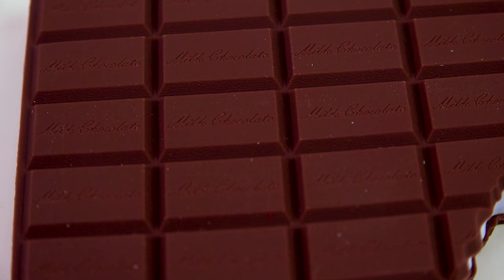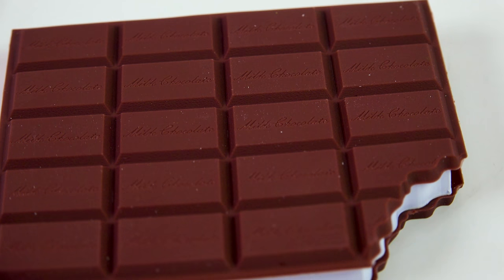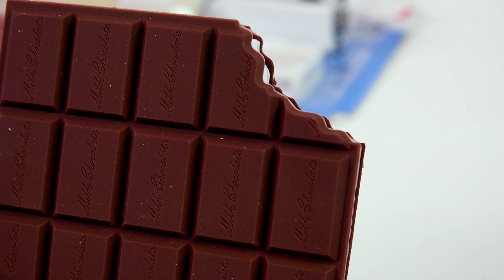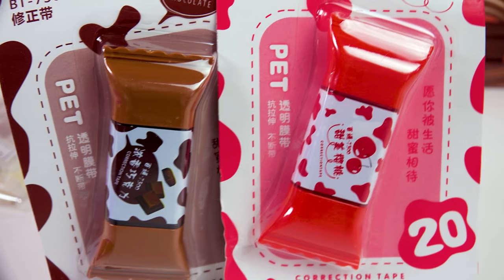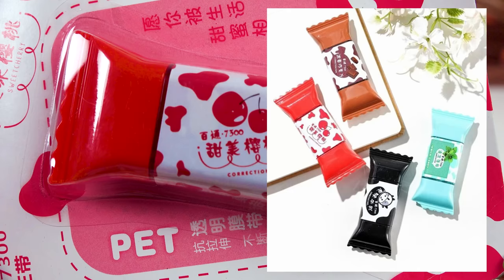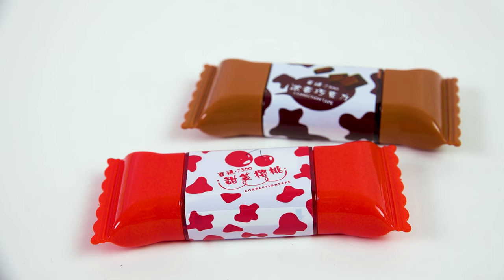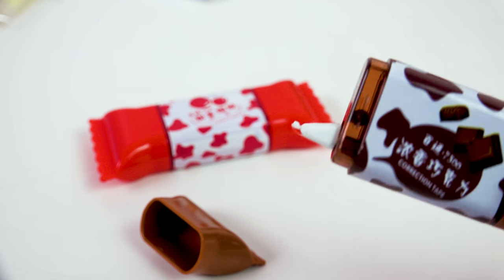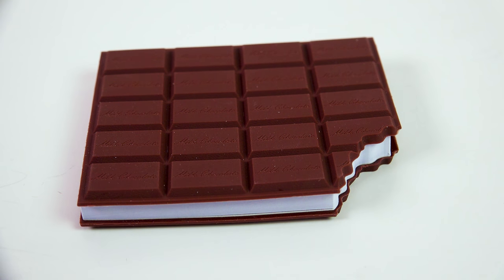It looks like a DIY craft of taking real chocolate bars and making a notebook out of it, but nope, it's actually a chocolate notebook. It says milk chocolate on each and every single one of the bars. Actually, it smells almost like a Twizzler — more strawberry than chocolate. Somebody took a chocolatey bite right out of the corner of this notebook. It's just a whole bunch of blank note pages. To go with the chocolate notebook, I also found this — correction tape that looks like real food. I got the strawberry flavored candy correction tape and the chocolate one.